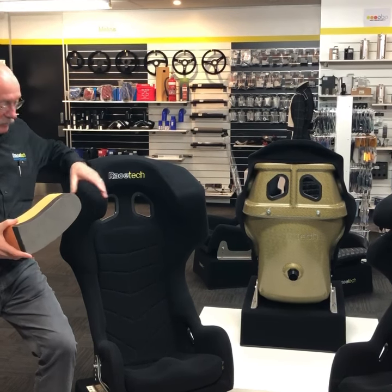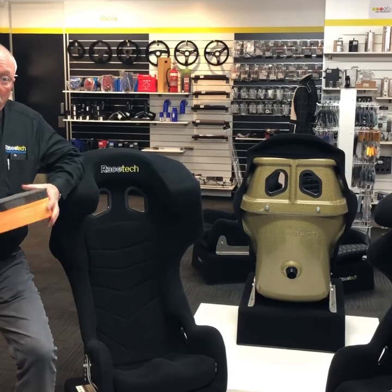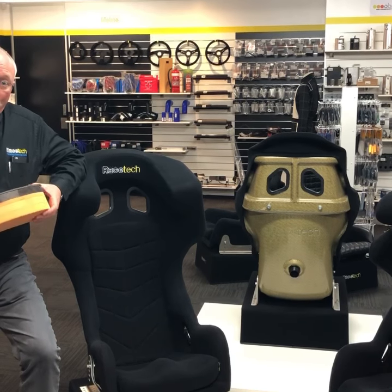The seat has 100mm of foam inside the head of it on each side, so that basically you should be able to hit the wall pretty hard and walk away with no headache or sleep.